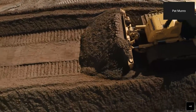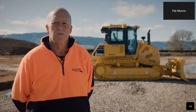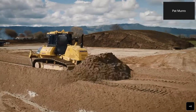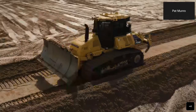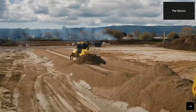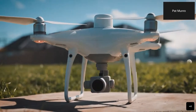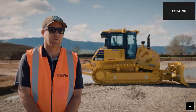We chose IMC because we can take average operators and make them into good operators, with a competitive efficiency that considerably reduces costs. It's hard these days to get experienced operators with final trim skills, so IMC is helping the new generation come through with less experience. In conjunction with the IMC and 3D modelling, when we import materials we can place them exactly where they need to go and only touch everything once.